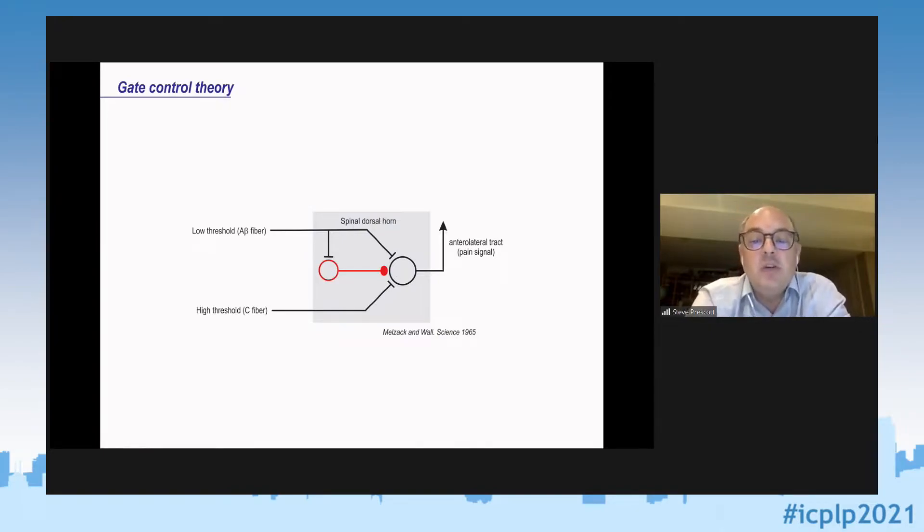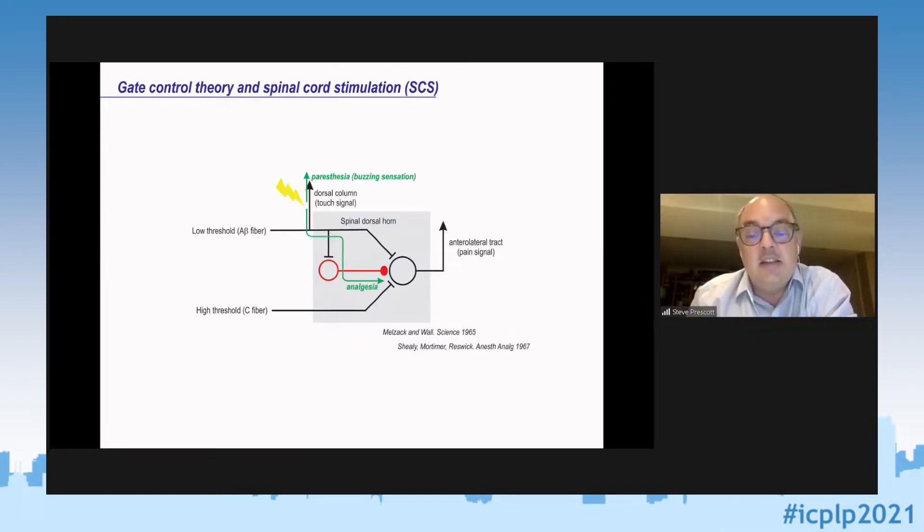We now understand much more about the circuitry in the spinal dorsal horn. Even as early as 1965, this theory was being utilized to develop new neuromodulation techniques. The first case report by Shealy et al. in 1967 tried out the idea of dorsal column or spinal cord stimulation. The idea is that low-threshold fibers — but not the high-threshold ones — have a collateral axon branch that ascends in the dorsal columns, so you can selectively stimulate them without activating nociceptors.